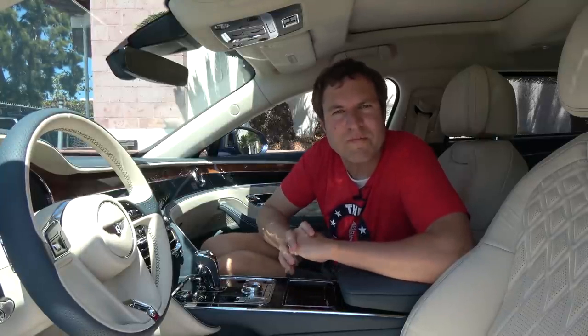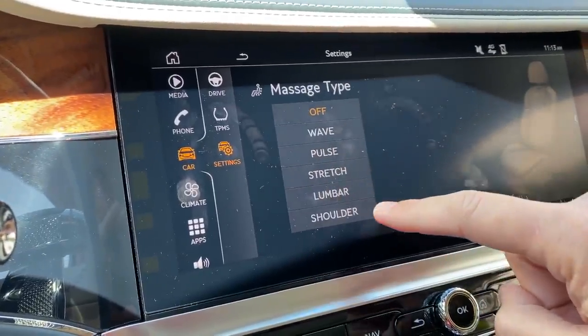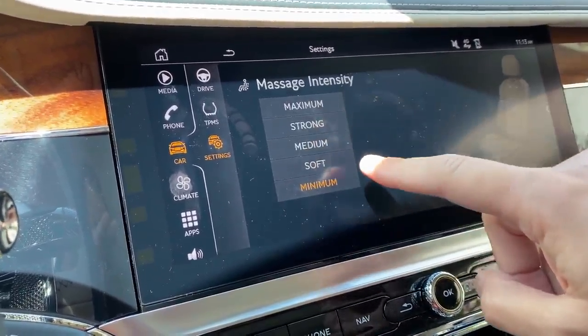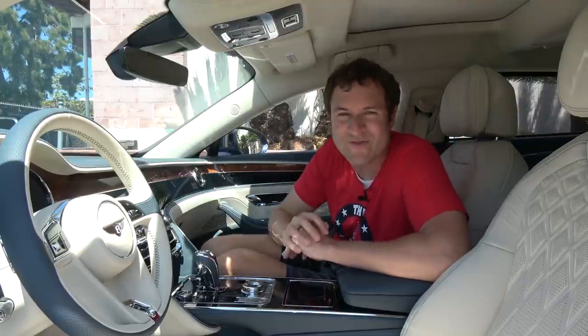Moving into the center screen to discuss more luxury features — like the massaging seats. Your car probably doesn't have massaging seats. This one does, and they have five different types of massage that you can get while simply driving down the road. And as if that wasn't enough, you can choose between five different intensities of massage — not just on or off, but five different levels of massage intensity for both the driver and passenger seats.